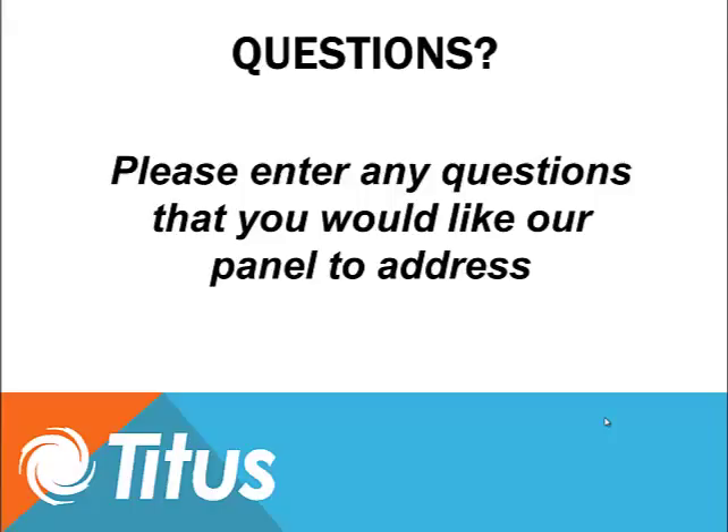Our panel will now begin answering questions that came in during the program. If you have any questions, please enter them in the box on the right side of your screen. Thank you.